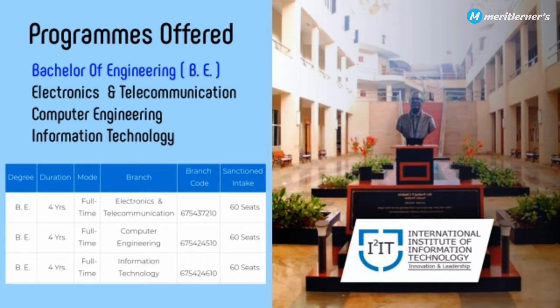Programs offered for Bachelor of Engineering include: first, Electronics and Telecommunication; second, Computer Engineering; and third, Information Technology. There are 60 seats for Electronics and Telecommunication, 60 seats for Computer Engineering, and 60 seats for IT.